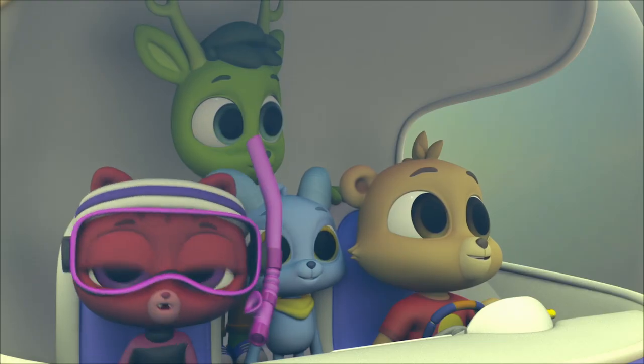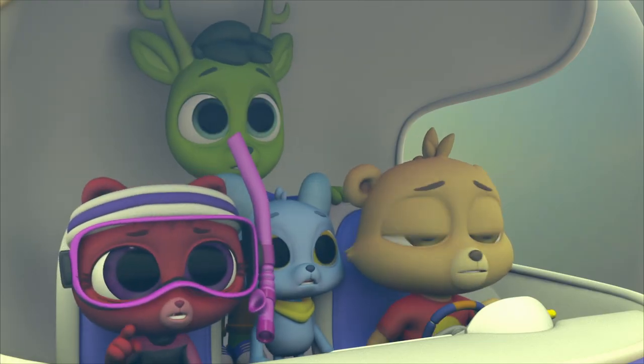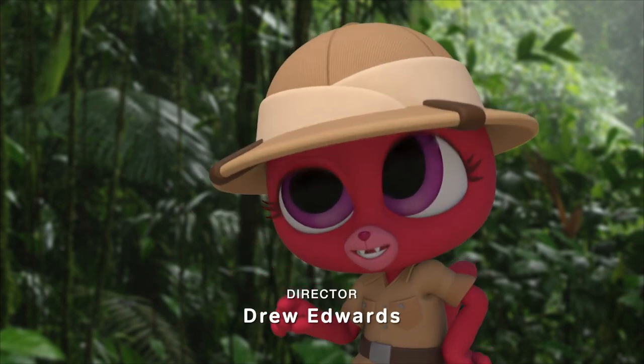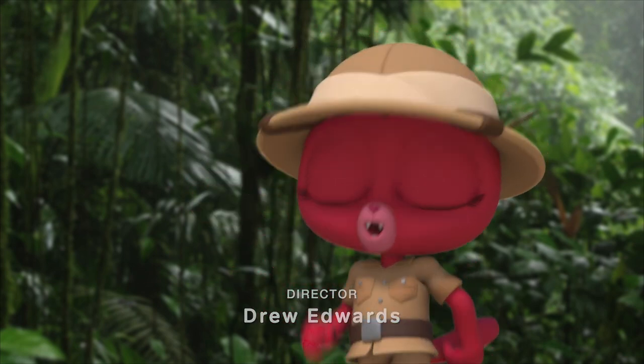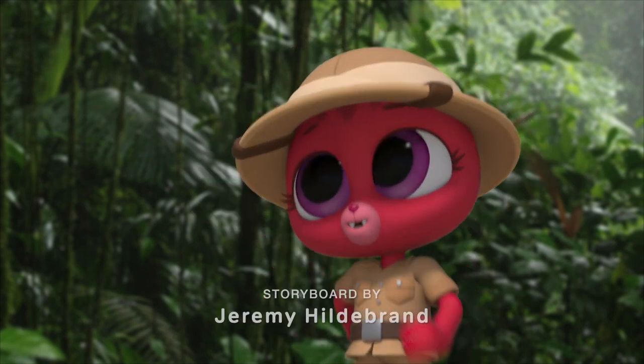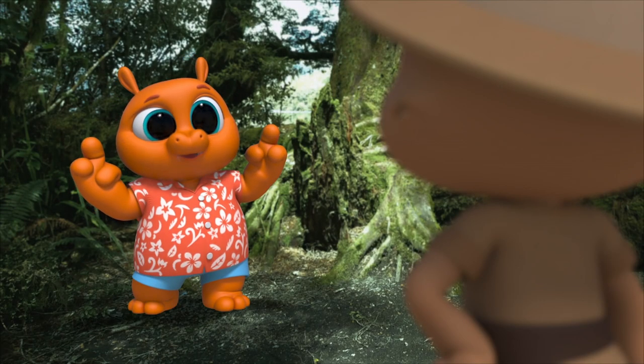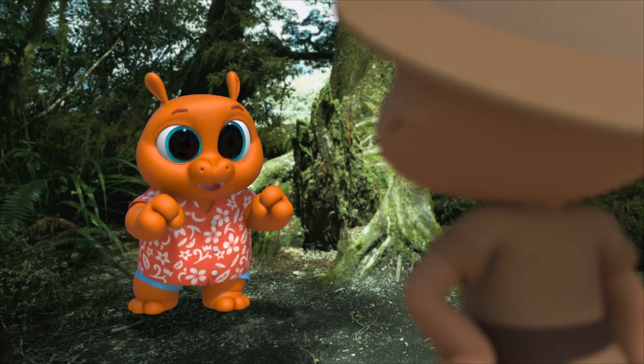This doesn't look so bad, except for that stick. That's not a stick! Don't worry, Gorby. It just means we get to hike some more! I love to hike! Hiking is great, but I want to get to the waterfall.